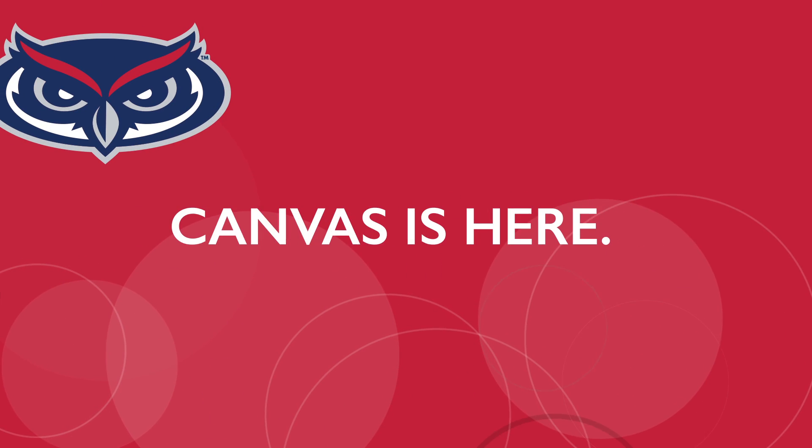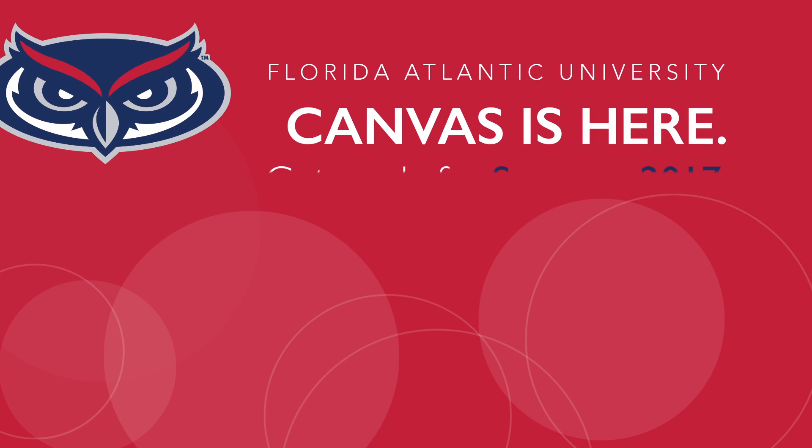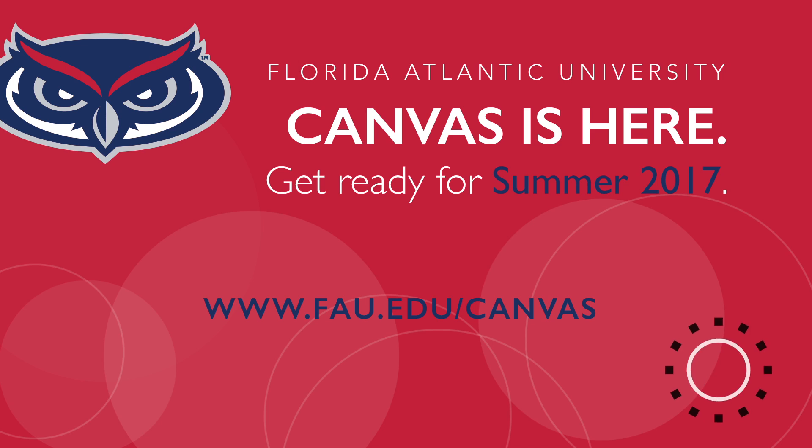On May 15th, all Florida Atlantic University courses will be using Canvas. Did you know the majority of your colleagues are already there? Are you ready?